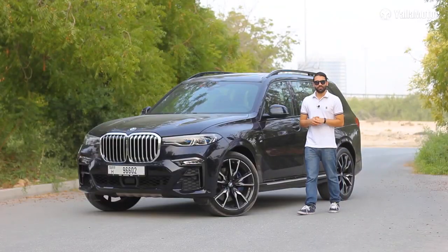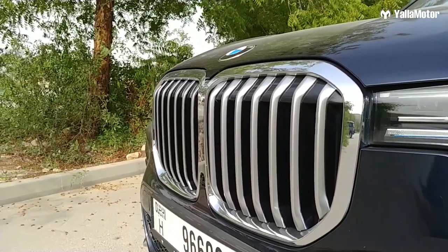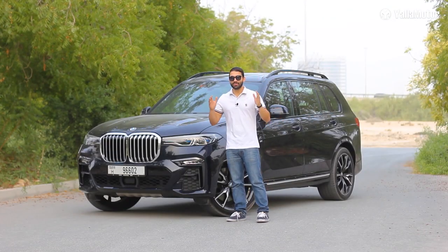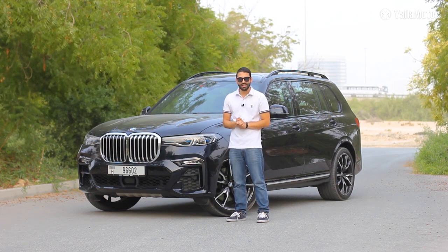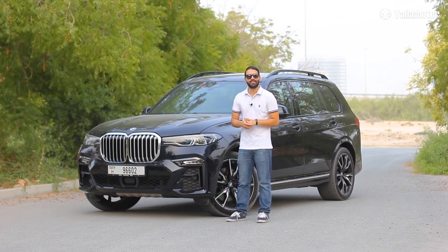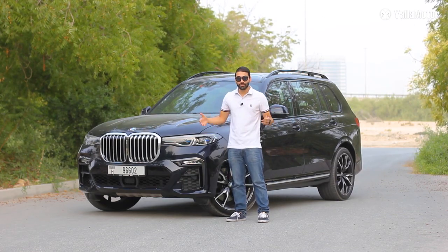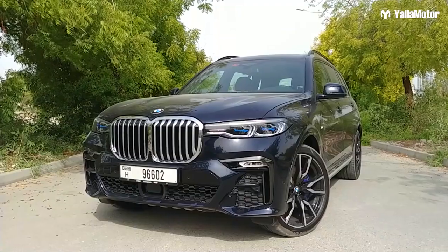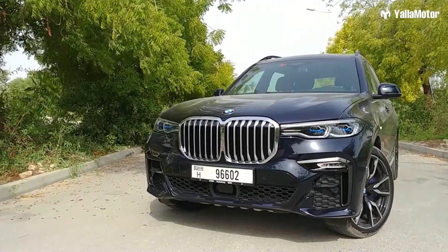The most striking angle of the X7 is the front, where the huge double-kidney grille makes up almost all of it. What's surprising is that while it looks horrendous in photos, it doesn't look half as bad in person and actually suits the size of the vehicle. More than just being big for the sake of being big, it's also quite intelligent — there are small flaps inside the grille that open and close automatically, either to help the engine cool down or improve aerodynamics.